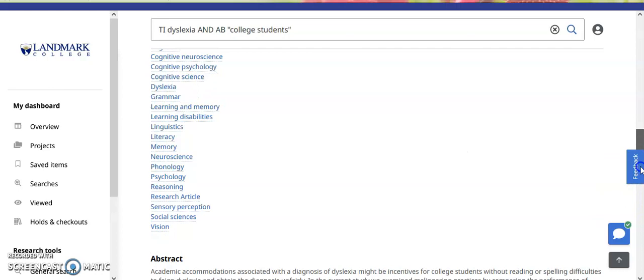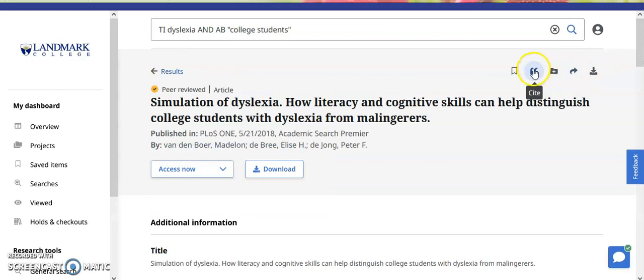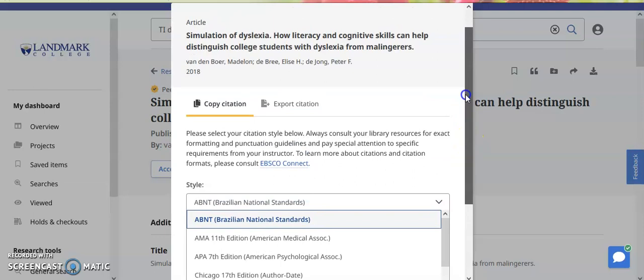If you do like the article, there are several ways to access it. You can click on Access It Now, and it will give you certain options, either online full text or PDF full text, and then you can download it. There are also tools for citation. You simply click on that and choose the appropriate citation style that your professor has recommended, and then simply copy and paste the item into a separate document, as we don't have any third party citation resources.